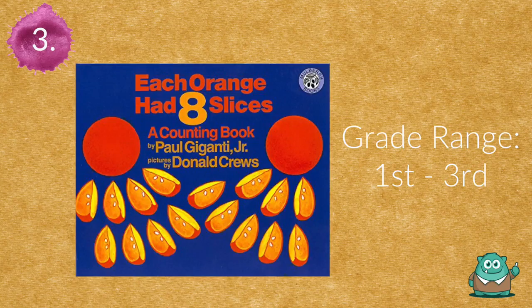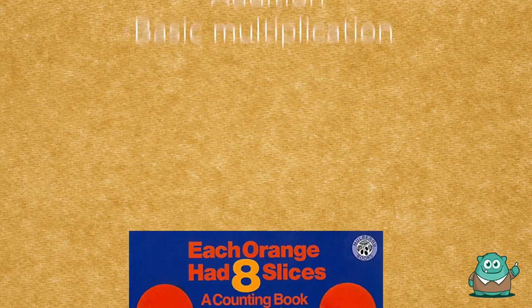Number three is Each Orange Had Eight Slices, a counting book. This will help your students develop visual literacy skills while practicing counting and addition.